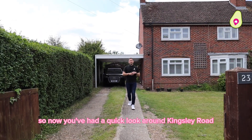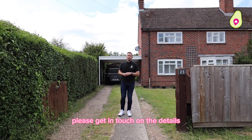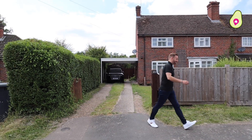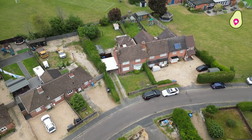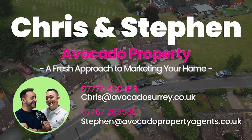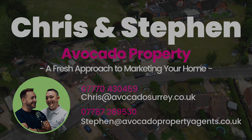So now you've had a quick look around Kingsley Road, if this could be your next home please get in touch on the details that will follow to arrange a viewing. Thanks for watching.